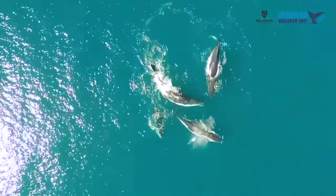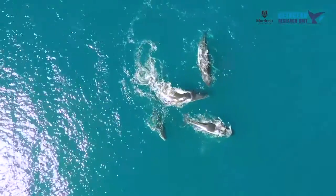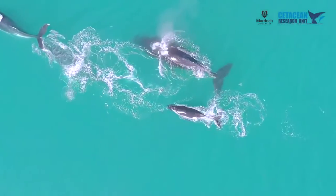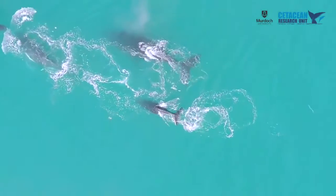Humpback whales carry out the longest migration of any animals on earth. In Western Australia, they migrate from their breeding grounds in the north down along the Western Australian coastline to the Antarctic region. Exmouth Gulf plays a particularly important habitat for these migrating whales, providing protection from the southerly winds.